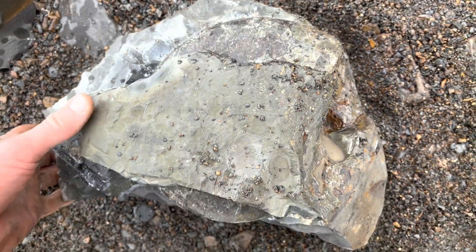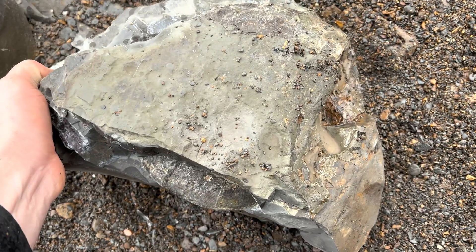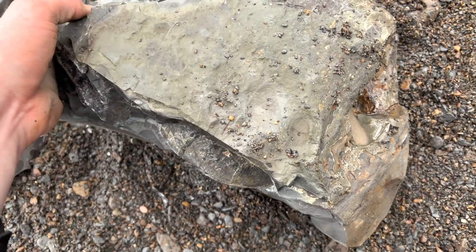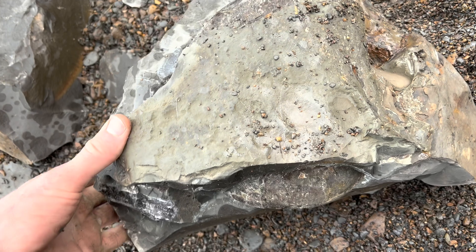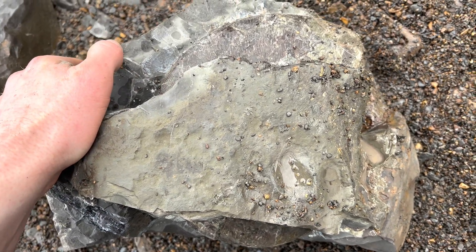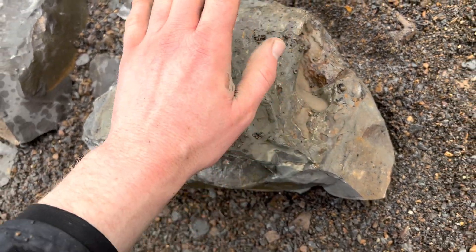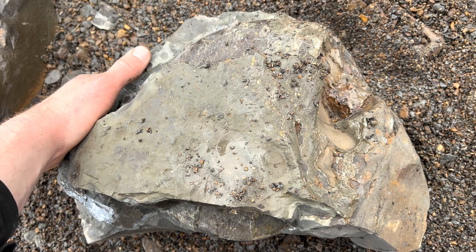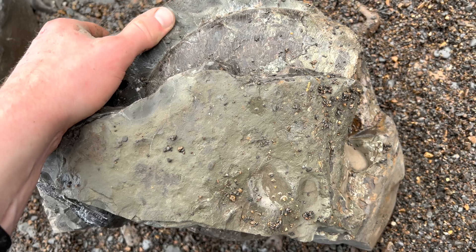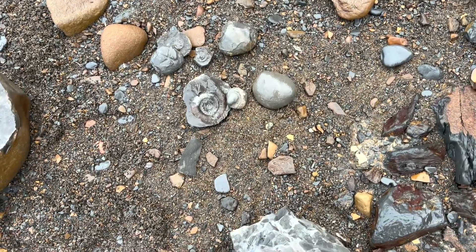Absolutely — well, hopefully — absolutely perfect example of a Phyloceros ammonite. Really, really nice piece. I've found very, very few — maybe even only one or two — in my entire time of fossil hunting a Phyloceros of this size, so I'm absolutely thrilled to have found this. That is awesome.